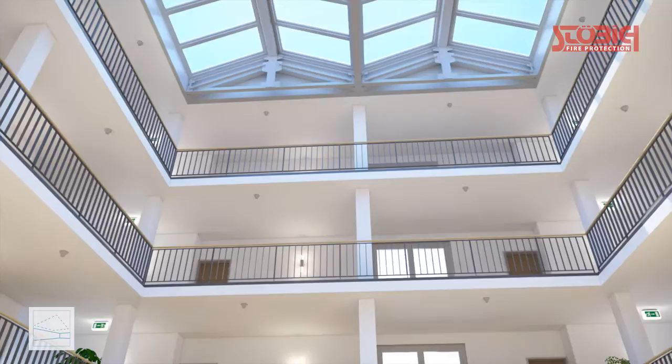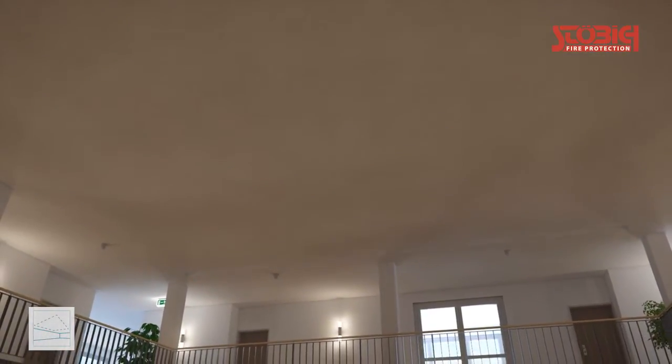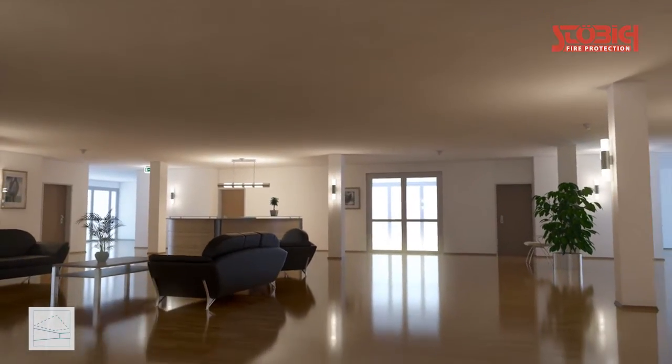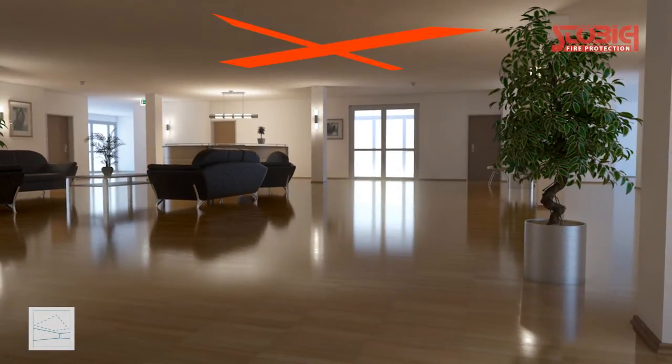The simplest way would be to close the openings with a continuous ceiling construction. It is surely an arguable approach from the fire protection point of view, but creatively no option, as in this case all advantages of the atrium construction get lost.